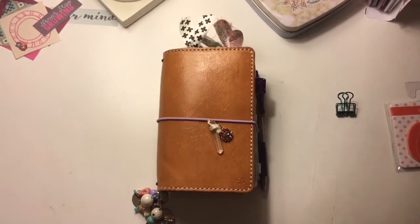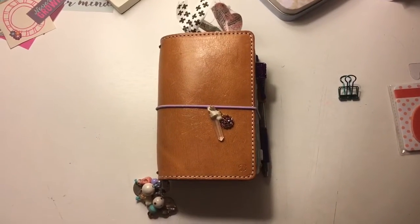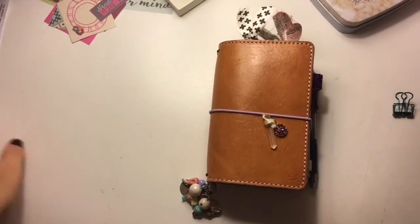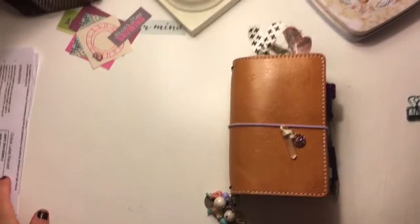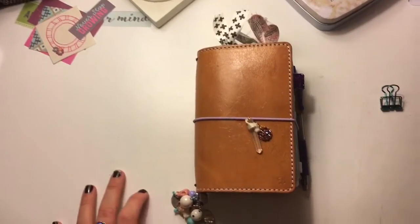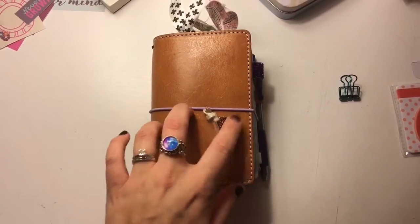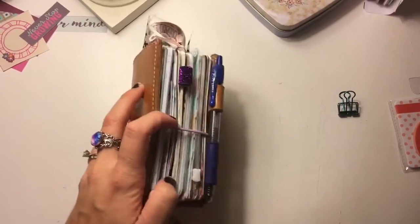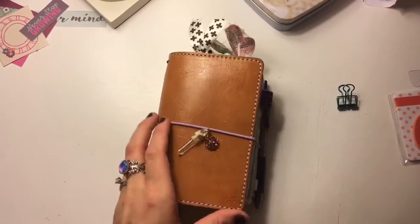Hey everyone, so today I wanted to do an updated setup video of my Mr. Darcy. Sorry for any background noise you might hear in advance. My son won't nap, so I have to do this with him around, and I need some TV on to keep him occupied. So I hope you don't mind with that. I just ordered the Pocket Plus from Chic Sparrow, so I kind of wanted to show what my Pocket looks like before I switch over to my Pocket Plus when it gets here.